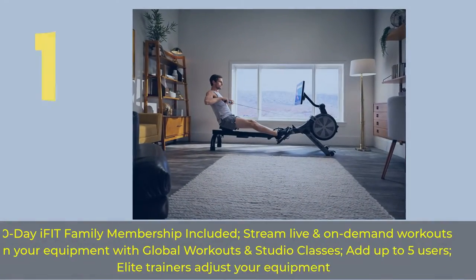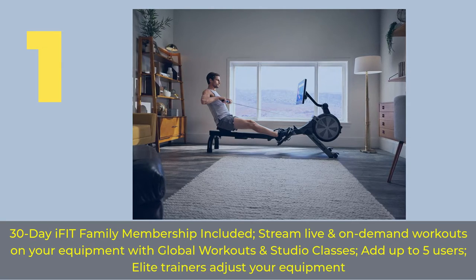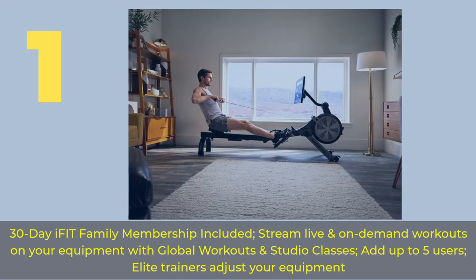Number 1. 30-Day iFIT Family Membership Included. Stream live and on-demand workouts on your equipment with global workouts and studio classes. Add up to 5 users. Elite trainers adjust your equipment.